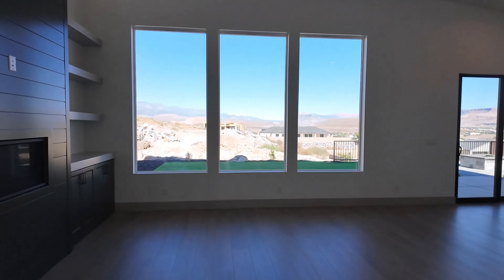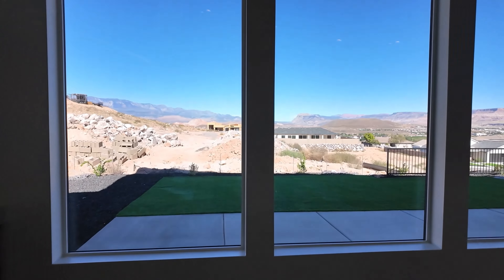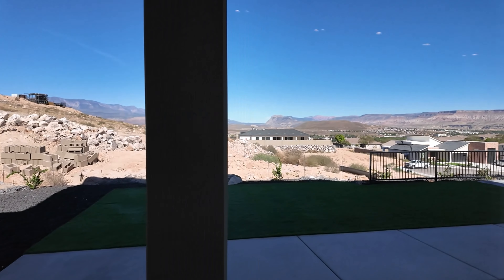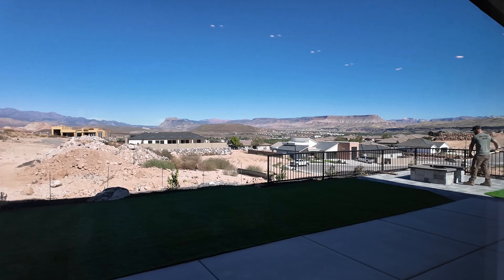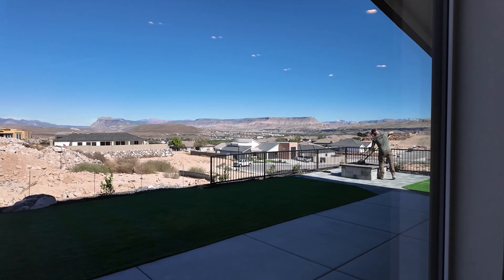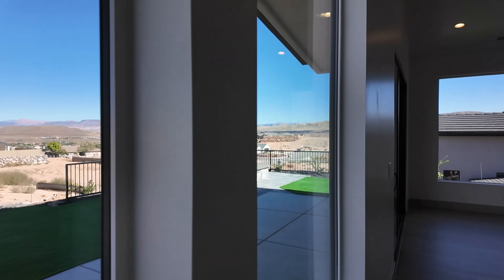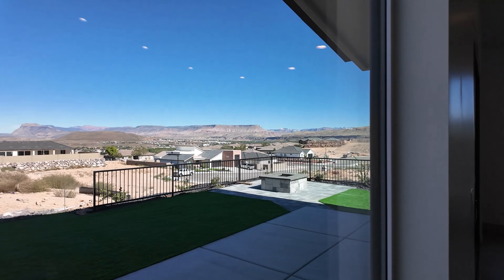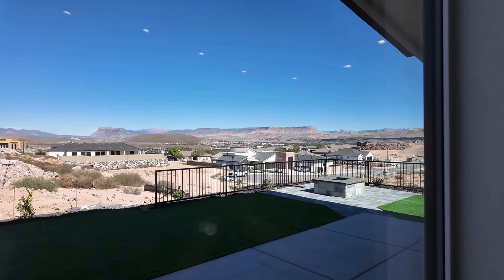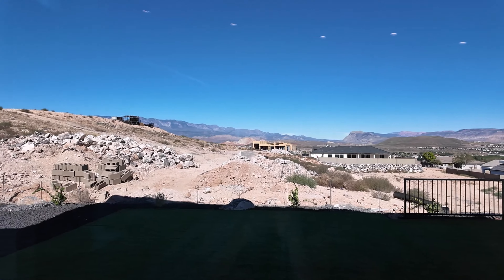This is a fantastic neighborhood with lots of new construction going on. In this neighborhood there have also been two parade homes, so lots of value here. You can see Zion actually in the distance, and this way you can see Pine Valley Mountain.